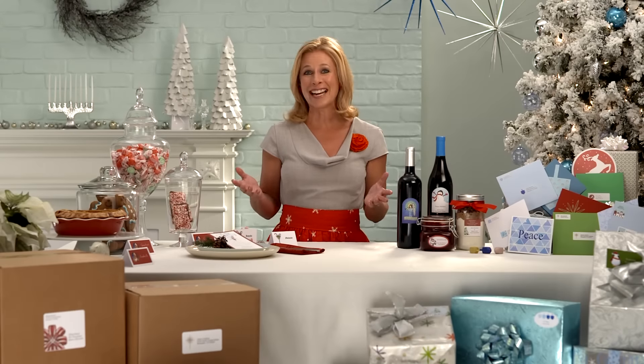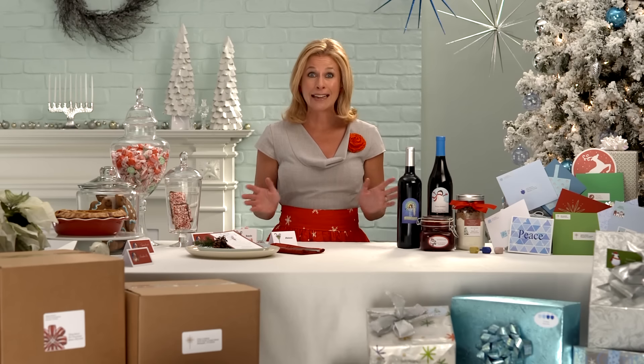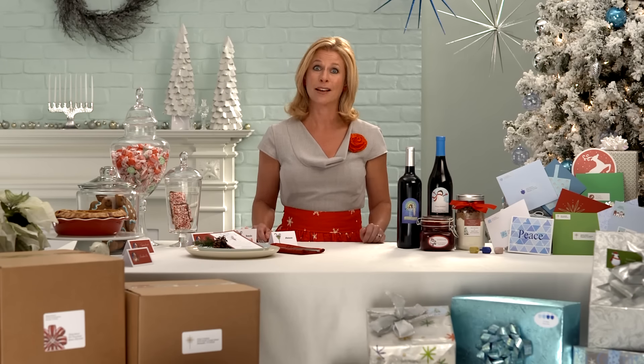The holidays bring joy and happiness, along with a lot to do. So unless you have a workshop full of elves, any time saver immediately becomes a life saver.